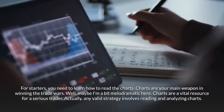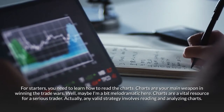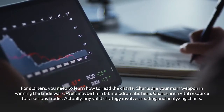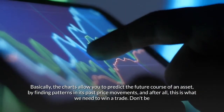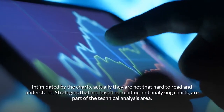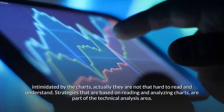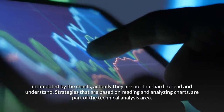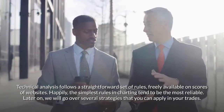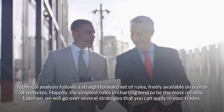For starters, you need to learn how to read the charts. Charts are your main weapon in winning the trade wars — charts are a vital resource for a serious trader. Any valid strategy involves reading and analyzing charts. Basically, the charts allow you to predict the future course of an asset by finding patterns in its past price movements, and this is what we need to win a trade. Don't be intimidated by the charts; they are not that hard to read and understand. Strategies based on reading and analyzing charts are part of the technical analysis area. Technical analysis follows a straightforward set of rules, freely available on scores of websites. The simplest rules in charting tend to be the most reliable. Later on, we will go over several strategies that you can apply in your trades.